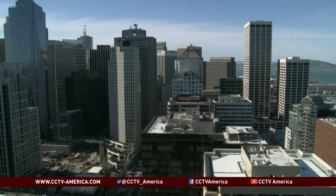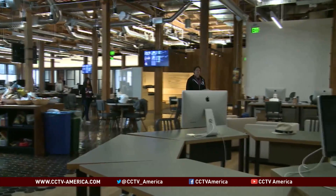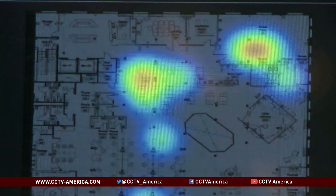Efficient use of space is important, with San Francisco real estate being one of the most expensive in the country. But more companies now believe that before rearranging or renovating begins, the best thing to do is consult the data. Mark New, CCTV, San Francisco.